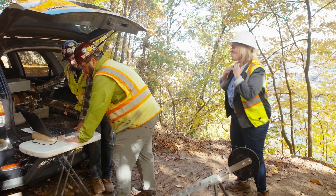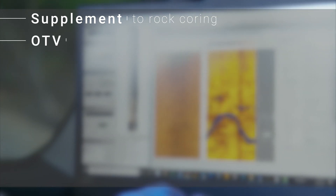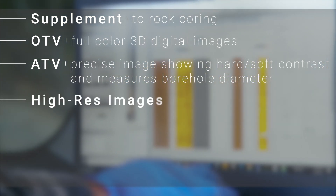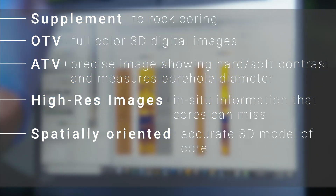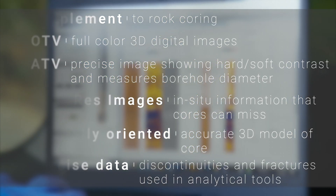The optical televiewer data include full-color digital images of the core. The televiewer is a fantastic supplement to rock coring when information on bedrock is critical. The optical televiewer provides full-color 3D digital images in dry holes or clear fluid, while the acoustic televiewer provides precise images showing hard or soft contrast — such as fractured or weathered zones — and measures borehole diameter even in cloudy fluids. All televiewers provide high-resolution images depicting information cores can miss, such as infill and fractures. They are spatially oriented to allow creation of an accurate 3D model, and provide precise data on discontinuities that can be used in analytical tools such as stereonets.